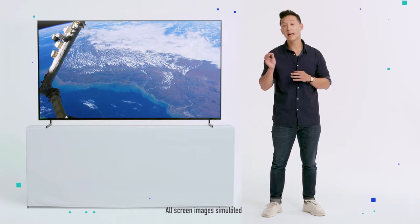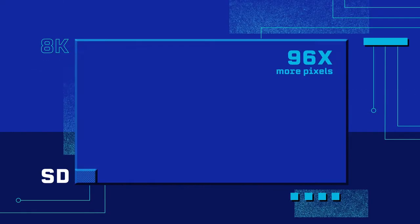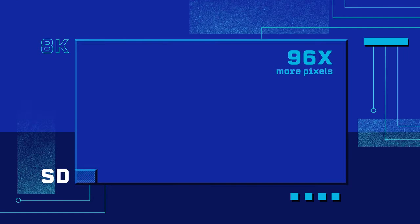When you're dealing with 8K, the smartest kind of upscaling is crucial, because the gaps there can be serious. 8K has a whopping 96 times more pixels than the old 480p resolution — the one your VCR played at.